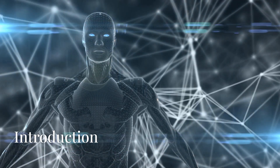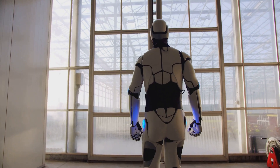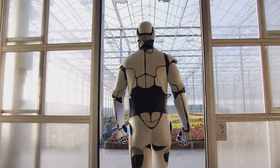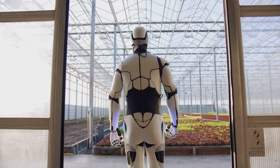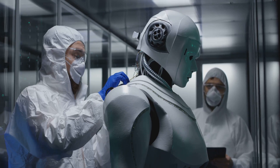Hey guys, today we're diving into the groundbreaking advancements in humanoid robots. From Tesla's Optimus to lifelike Emeka and the Agile Atlas, 2024 has brought us some jaw-dropping developments in robotics. These innovations promise to reshape industries, from manufacturing to healthcare and beyond. Stay tuned as we reveal how these robots are taking the future into their hands, literally and figuratively.